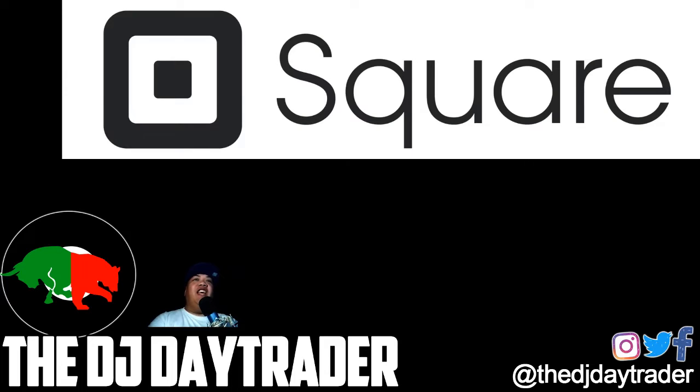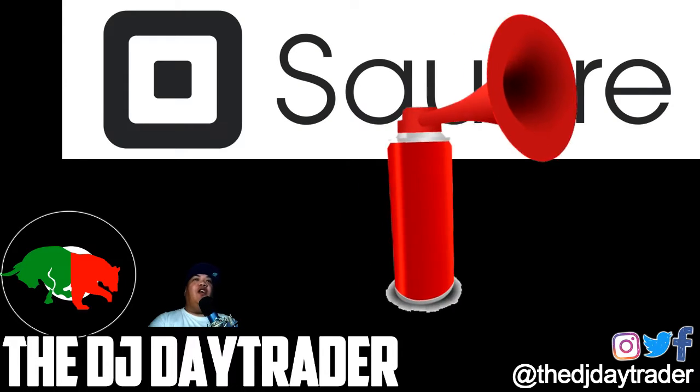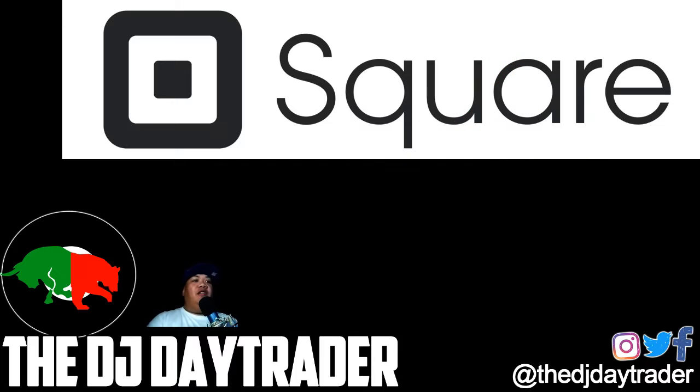Hey, what's going on guys, once again it's Mark Easy aka the DJ Day Trader doing my trade recap for today. It is Monday, August 5th, 2019, and today's trade of the day is on Square.